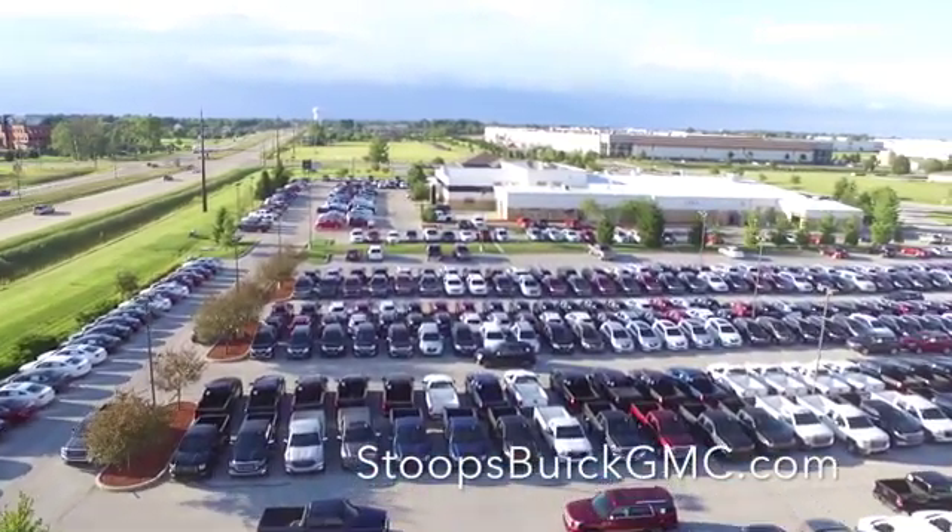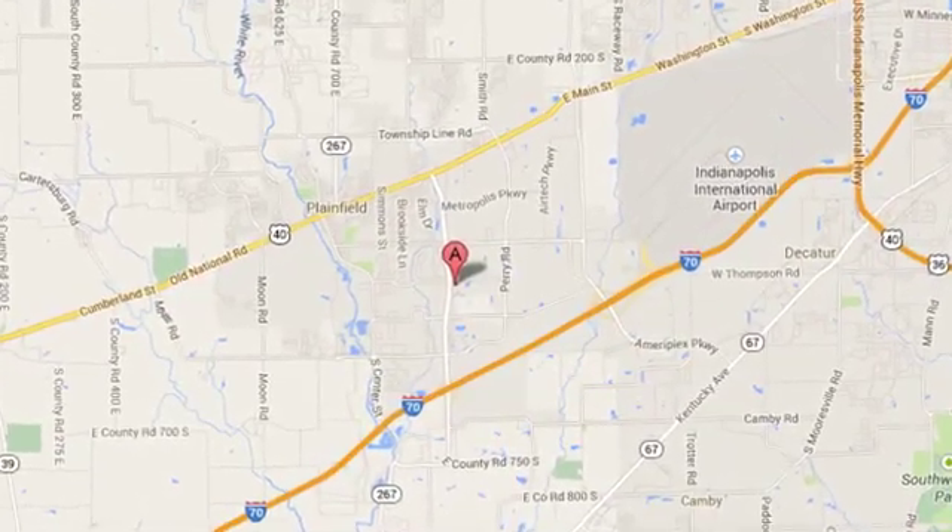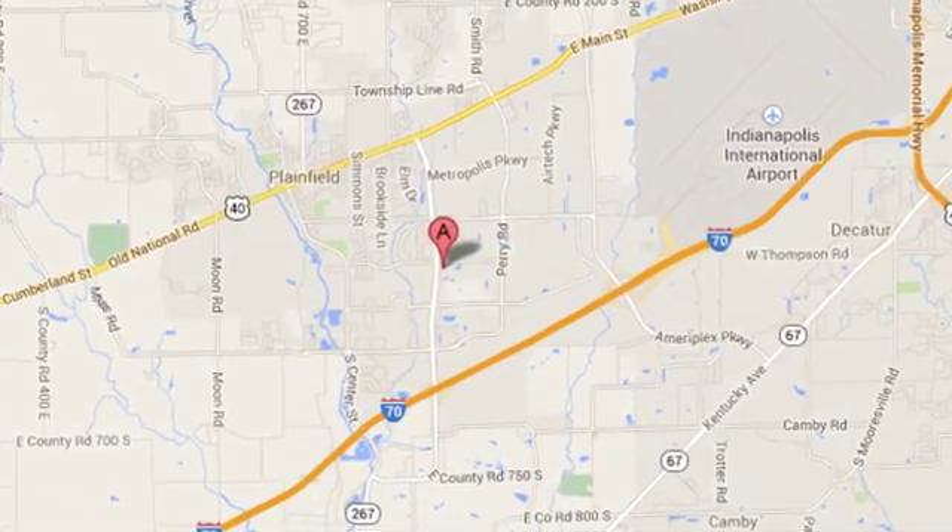Welcome to Stoops Buick GMC. We're Simply Awesome, conveniently located at 1251 Quaker Boulevard in Plainfield, Indiana.